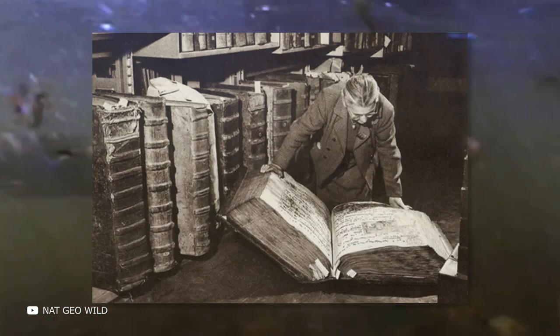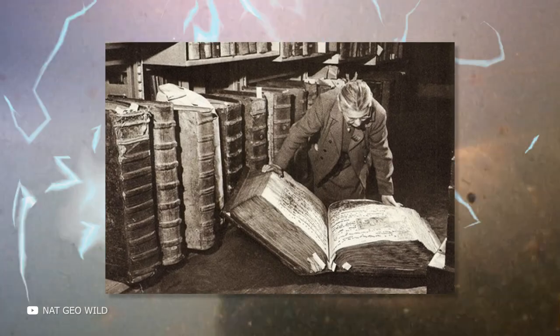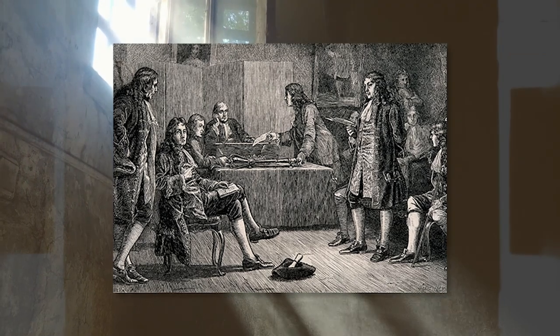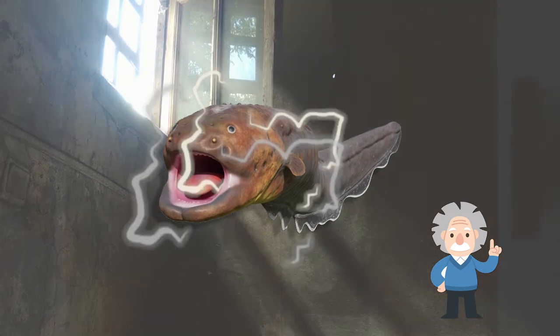The first detailed description was made in 1729. Naturalists did not immediately believe that it was electricity that struck the fish — it was assumed that electric eels, in some mysterious way, froze their prey. But in June 1772, a member of the Royal Society, John Walsh, proved that the electric eel uses electricity to stun their victims.